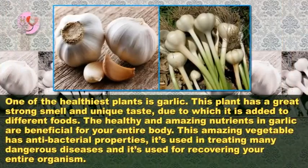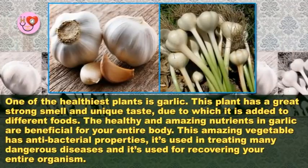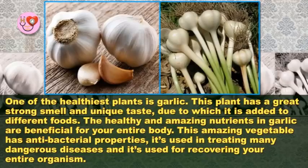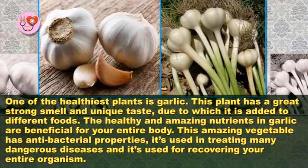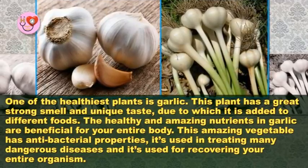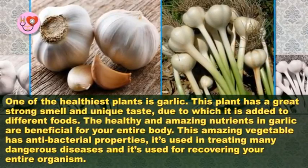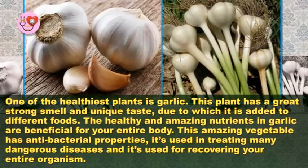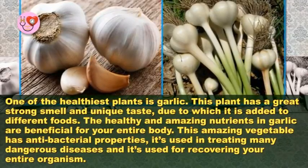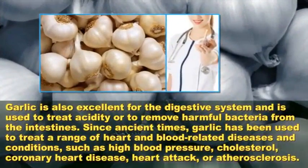Put one clove of garlic in your mouth for 30 minutes — the results are unbelievable. One of the healthiest plants is garlic. This plant has a great strong smell and unique taste, due to which it is added to different foods. The healthy and amazing nutrients in garlic are beneficial for your entire body, and this amazing vegetable has antibacterial properties.